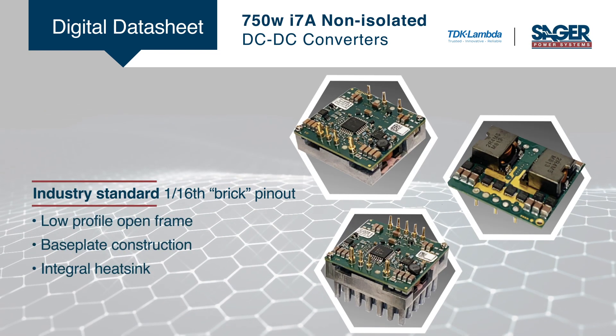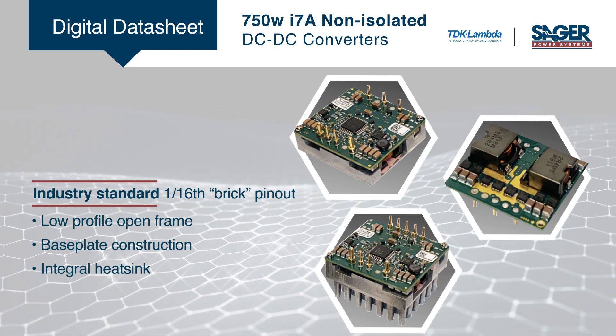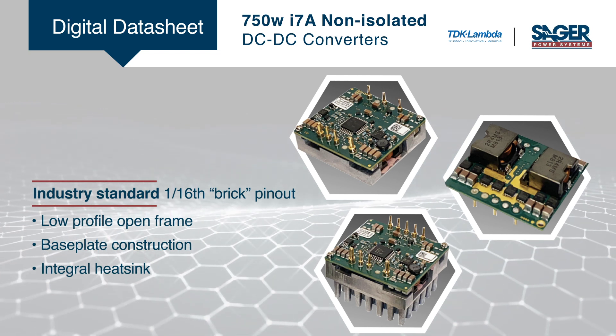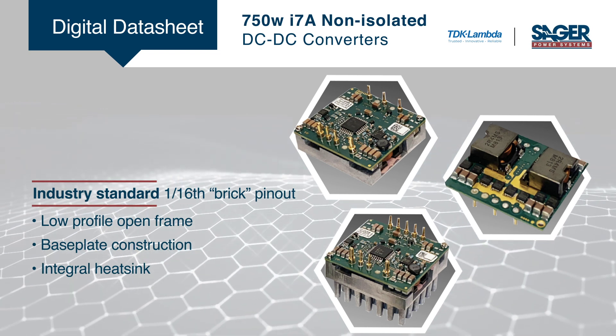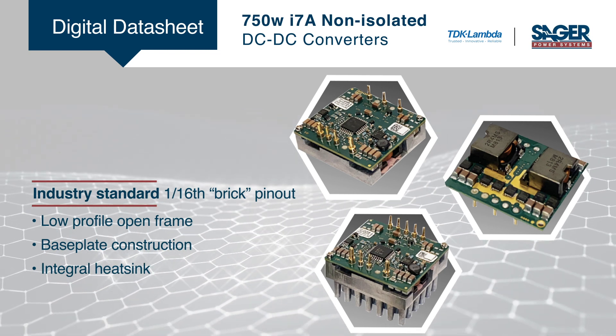The I7A utilizes the industry standard 1/16th brick pinout and is available in three mechanical configurations: low-profile open frame, base plate construction for conduction cooling, or with an integrated heat sink for convection or forced air-cooled environments.